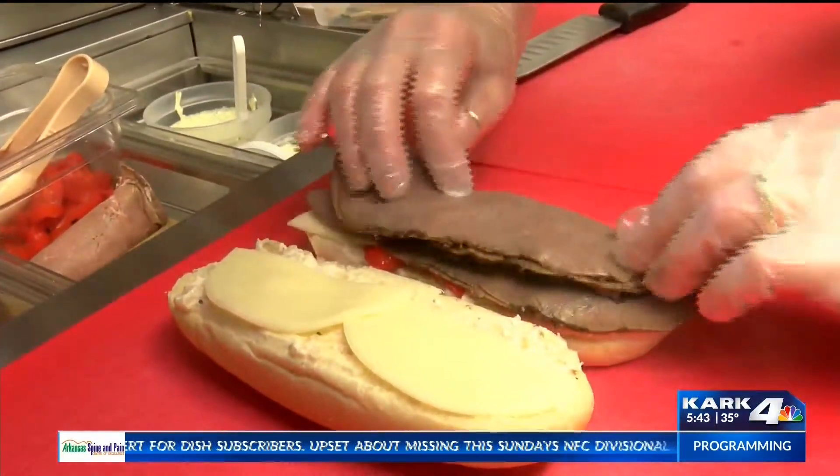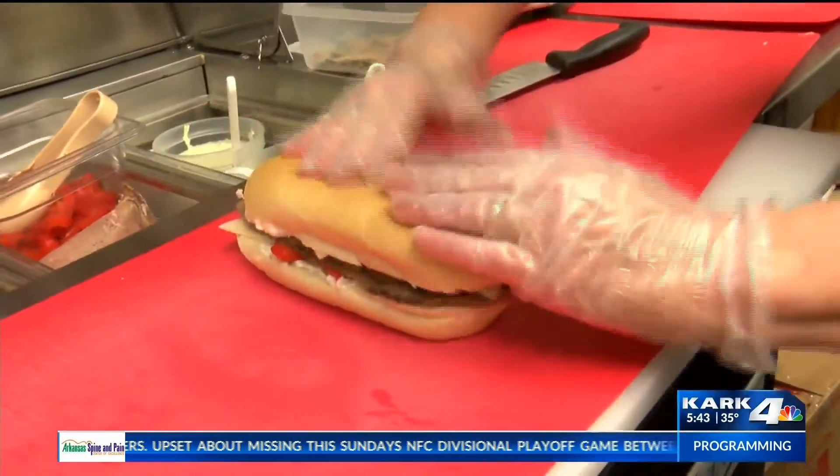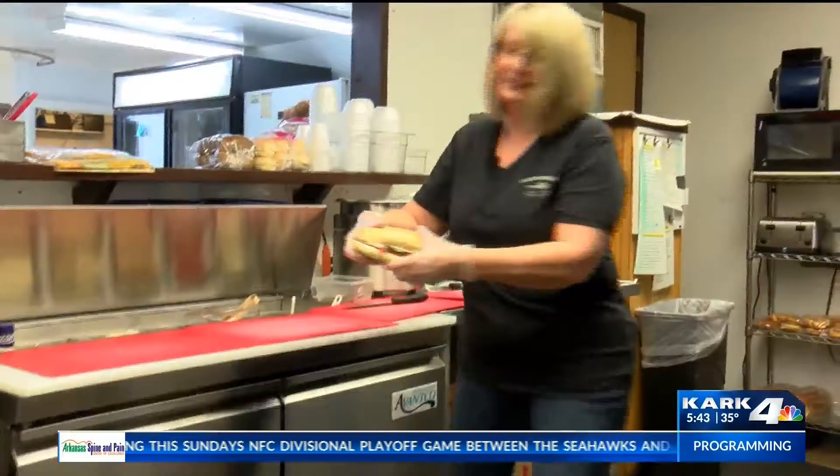We're about to take you back in the kitchen. You're going to meet Chris and she's going to let you know what she's making up for us today. The first sandwich we're going to be making is the Philly Creek Steak Panini, and it has roasted onion spread on it, roasted red peppers, provolone cheese, and some beef.